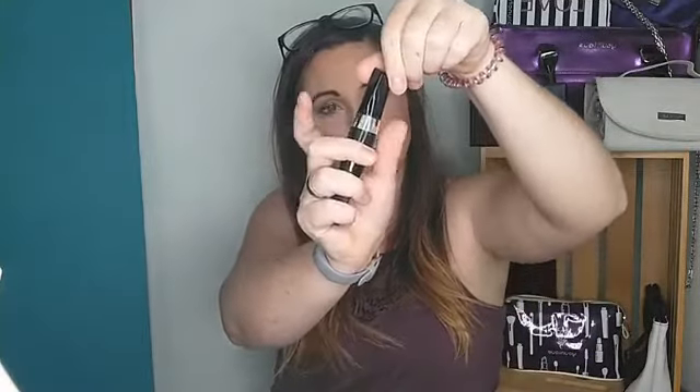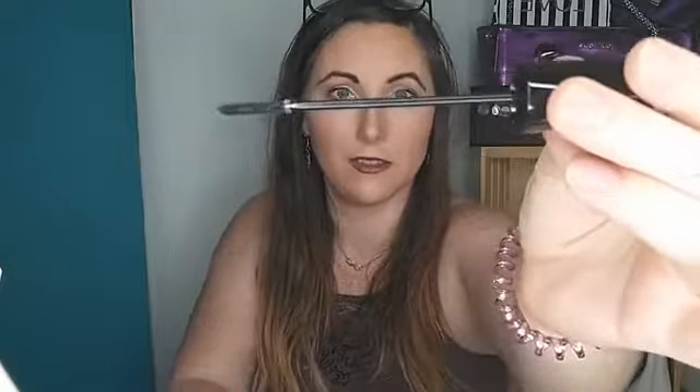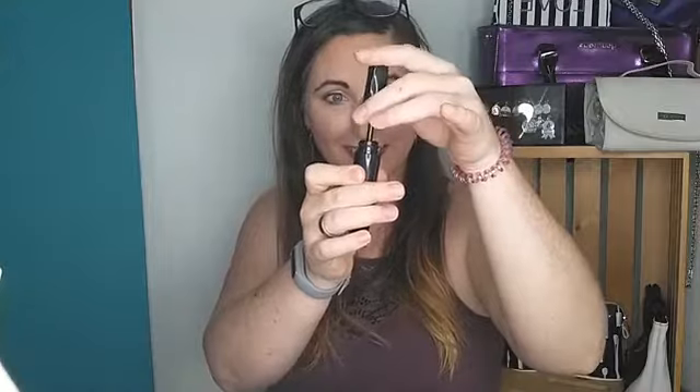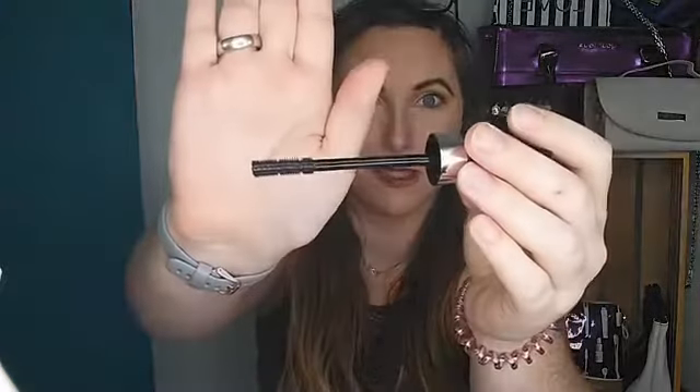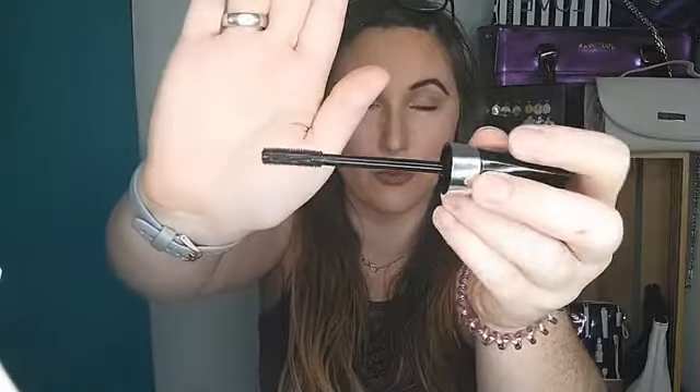So it's two wands. You hold down the silver and twist. You're going to get this small, cute little wand, and this one is going to be for reaching those hard-to-reach lashes, or you could use it every day for a more natural look. And then you twist here and you get this molded wand that has very densely packed bristles that grip and lock your lashes.